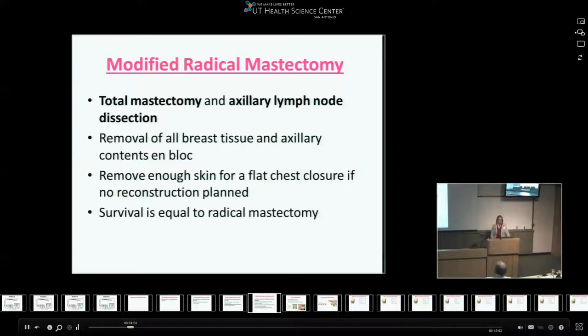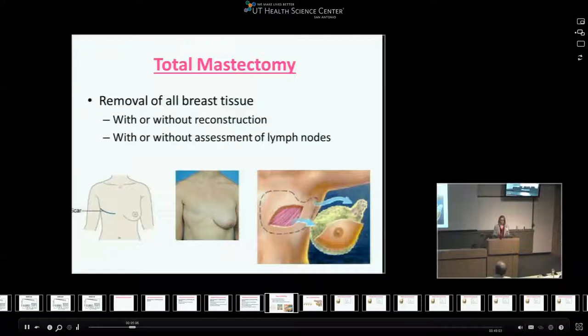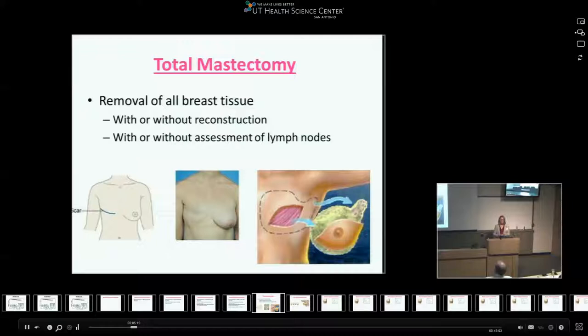The main component of a modified radical mastectomy is a total mastectomy — removing all the breast tissue. Total mastectomy really just means removing the breast tissue; it doesn't take into account reconstruction or assessment of the lymph nodes. The chest wall is left flat, usually with a linear scar, and it's usually combined with some sort of lymph node procedure.